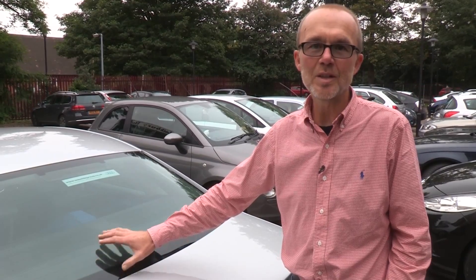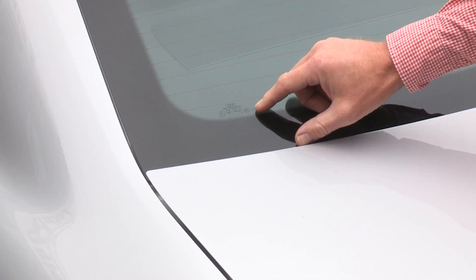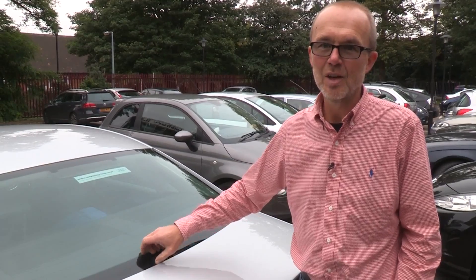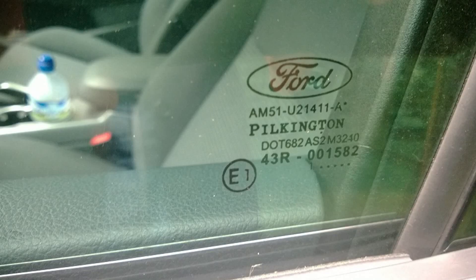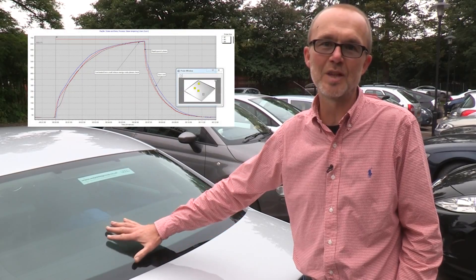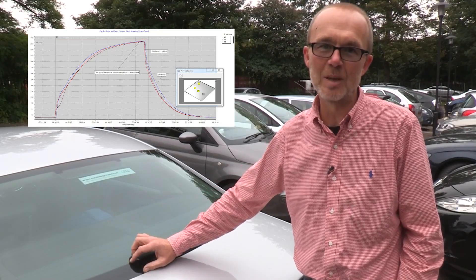In this typical automotive glazing application we can see some of the problems faced by the process engineer. The glass has a black band around the edge to prevent reflections from the edge of the glass causing distractions for the driver. The problem for the process engineer is that this area will heat up differently from the area of clear glass. Ensuring uniformity of temperature for the tempering process is critical, and that's where the Datapack system can really pay off.